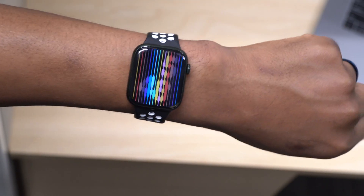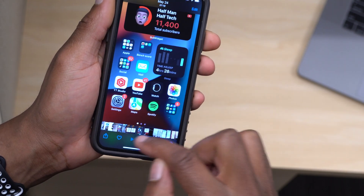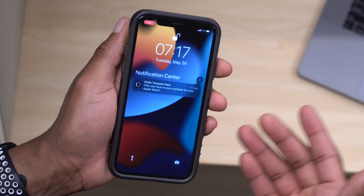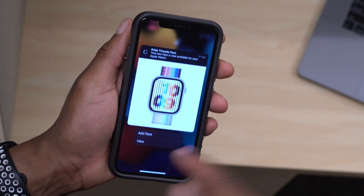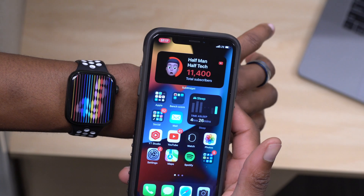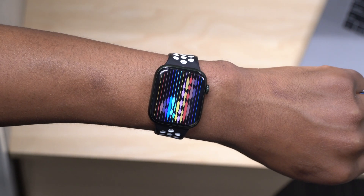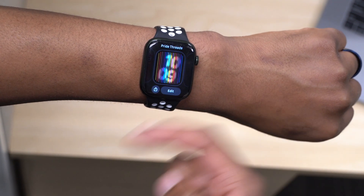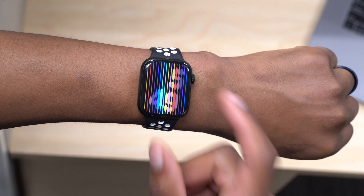This came as a notification for me on my iPhone, and I was able to click on it and add it to my Apple Watch. On my iPhone I got a notification that the Pride Threads face is now available and you can add it to your Apple Watch. If you 3D touch or long press on the notification, you get the option to view the watch face or add it to your watch. For those who didn't receive this watch face, I'm happy to share a link so you can get it.